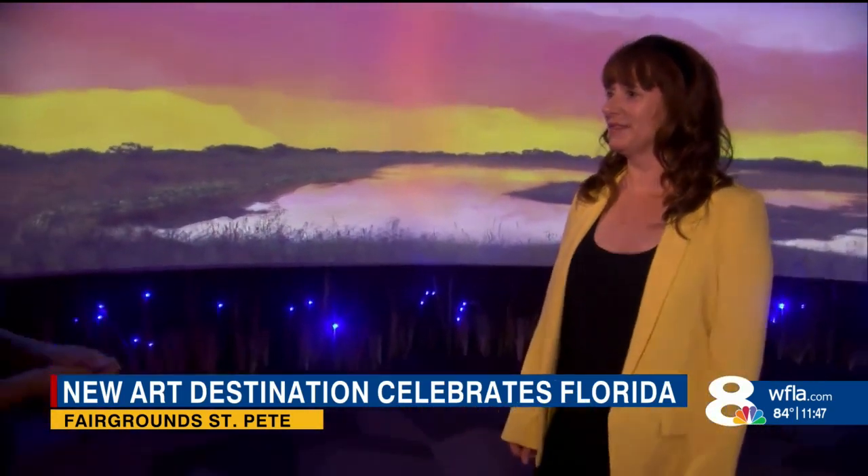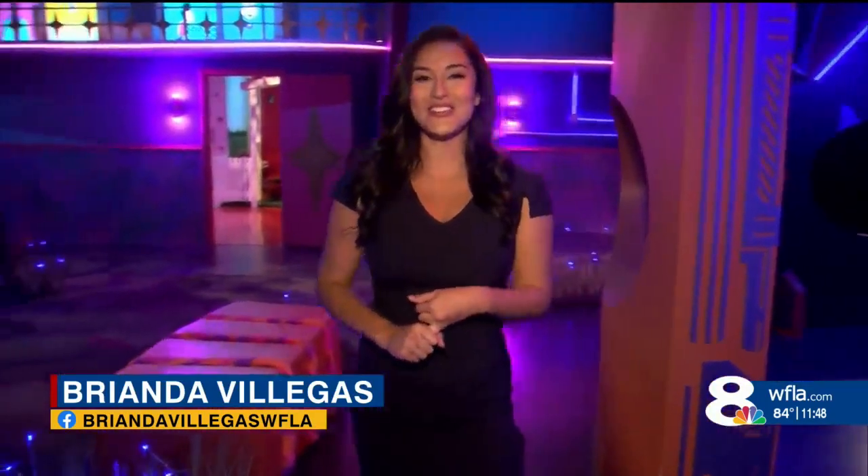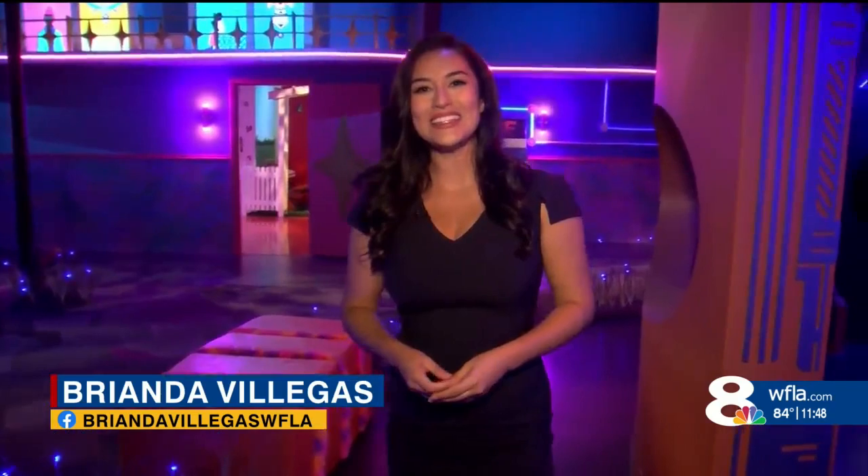Amazing! Well, thank you so much, Liz, for giving us a quick little rundown on what people can expect. Thank you for being here today. So if you do want to come and visit with your family, I'll have more information on the hours and ticket details on our WFLA app. In St. Pete, I'm Brianna Villegas, 8 On Your Side.